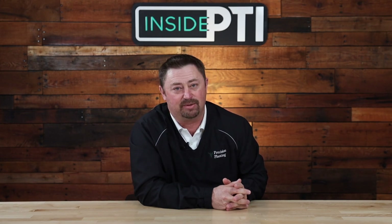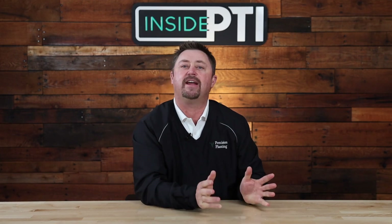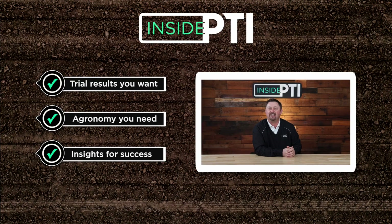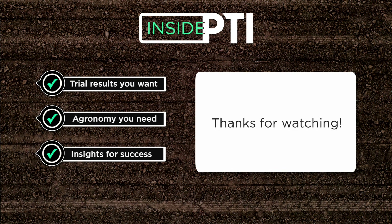That's all we have time for today. For more information or questions, feel free to reach out to any Precision Planting premier dealer, or email us at insidePTI@precisionplanting.com. We'll see you on the next episode of Inside PTI — thanks for watching.